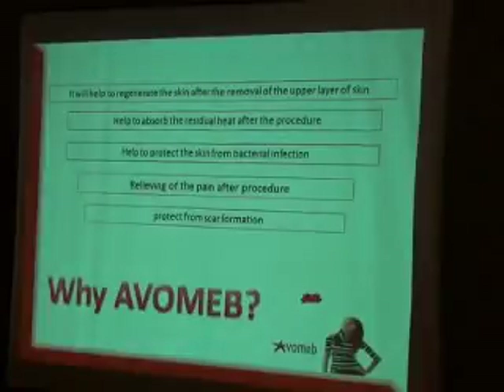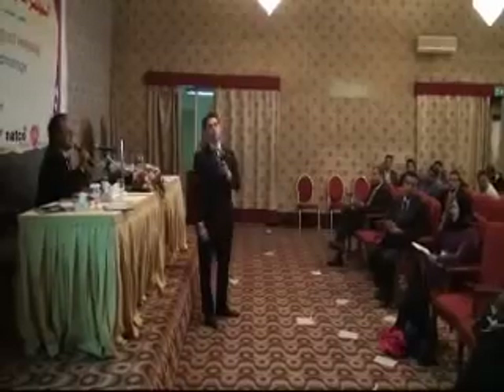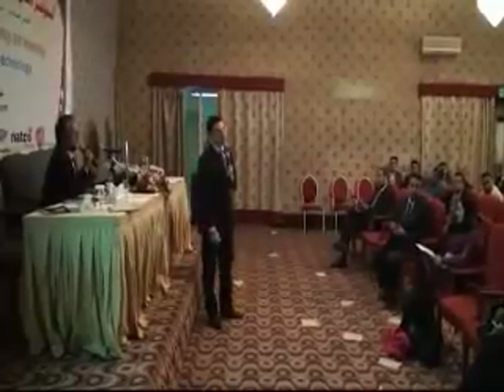Thank you very much. I know that you have many questions related to the presentation, but because of time, we will give ten minutes for discussion after two lectures — one question for each speaker.